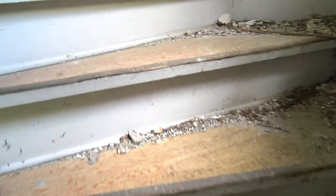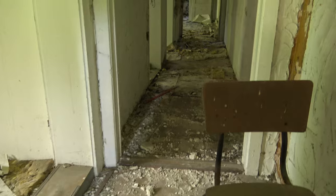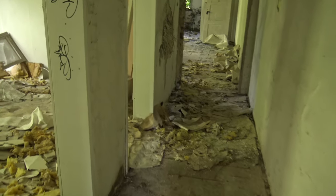Hallo ihr da draußen und damit heiße ich euch auch diese Woche wieder herzlich willkommen zu einer weiteren Folge von uns. In dieser Woche wollen wir uns mal wieder ein verlassenes Wohnhaus anschauen, aber keine Sorge, es ist ein recht aktuelles Video und es handelt sich auch nicht um irgendein Wohnhaus, denn wir sind hier zu Gast in einer Villa. Kommt also mit auf Tour und wir schauen uns mal an, was da noch so alles zu finden war.